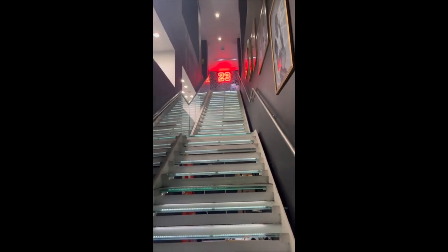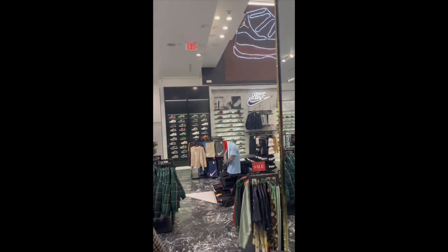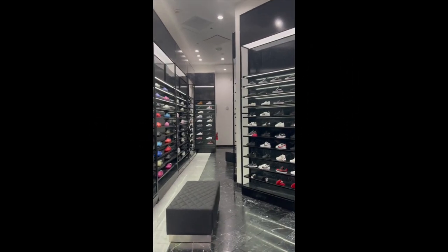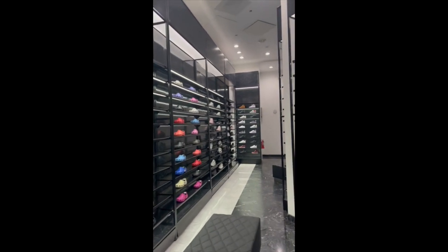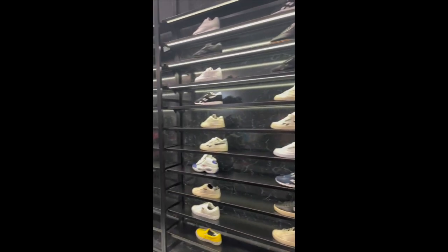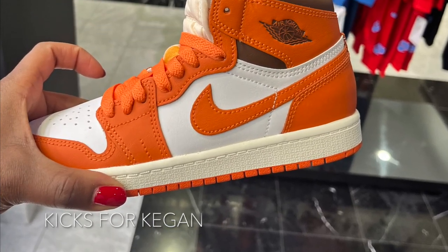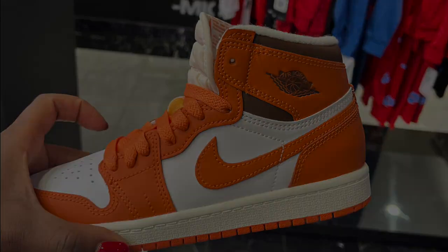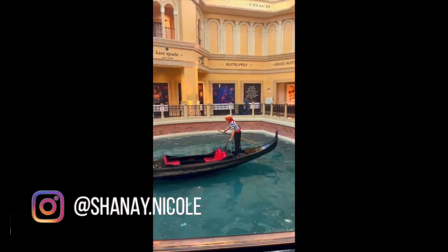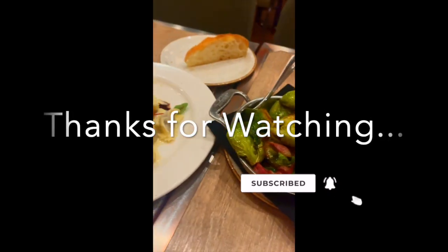Y'all, this shoe store in Miami is amazing. Look at this — we're standing at the bottom of the stairs and this is the first floor. And now we're going up.